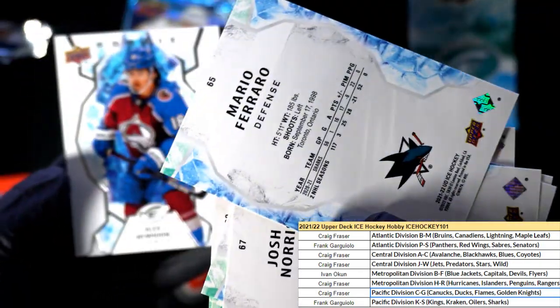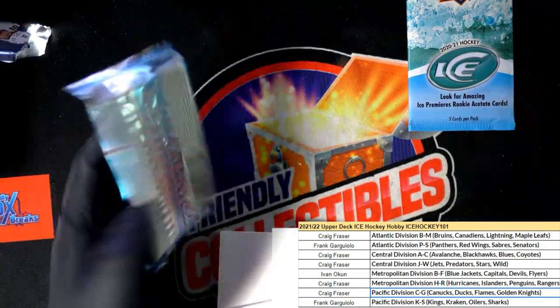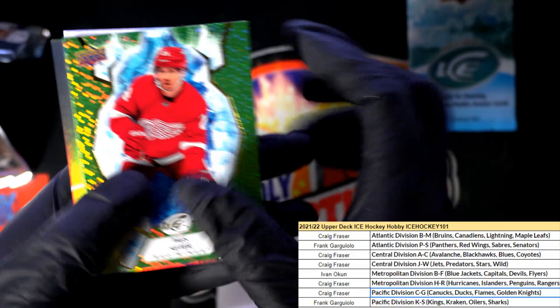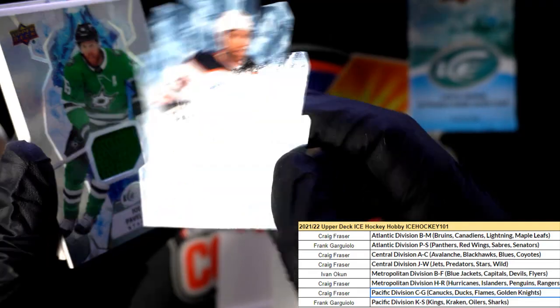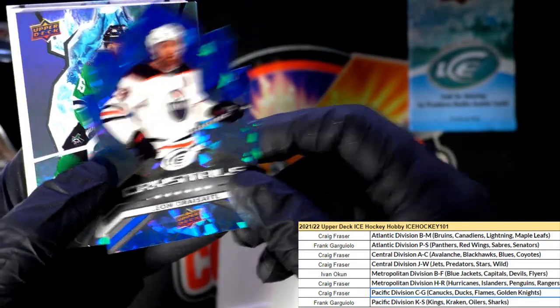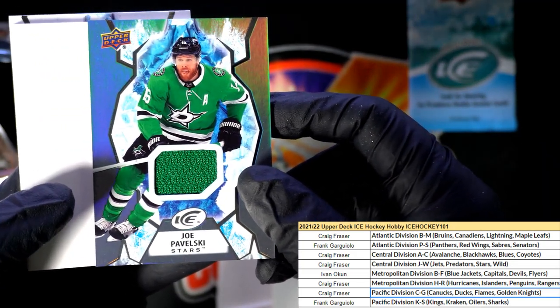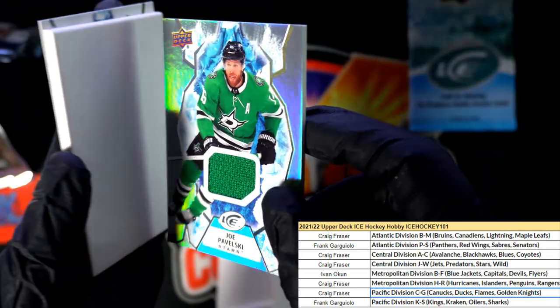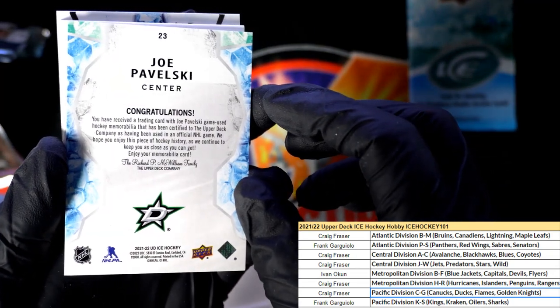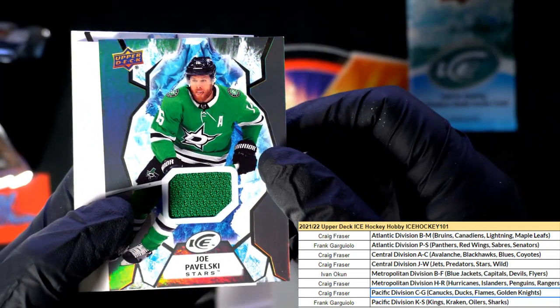San Jose Sharks. Here's another crystals blue. Dallas Stars - you've got one in the break. Dallas Stars, nice one for Craig here. Relic.